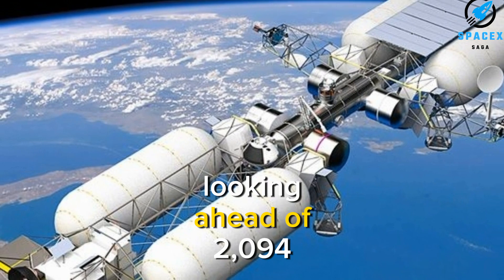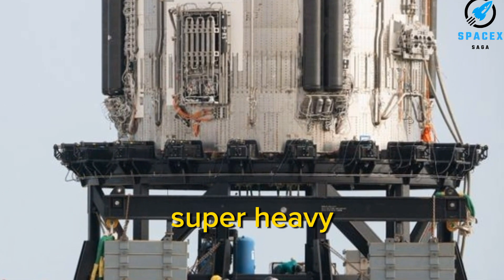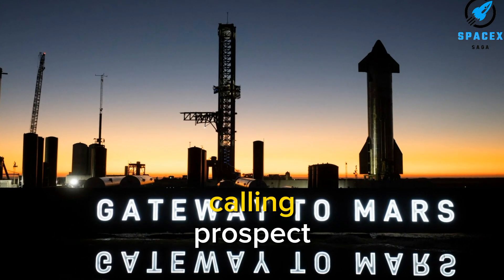Looking ahead to 2024, SpaceX is planning an attempt at the groundbreaking goal of catching the Super Heavy booster using the launch tower's catch arms — all on a single flight. It's an exponentially thrilling prospect.